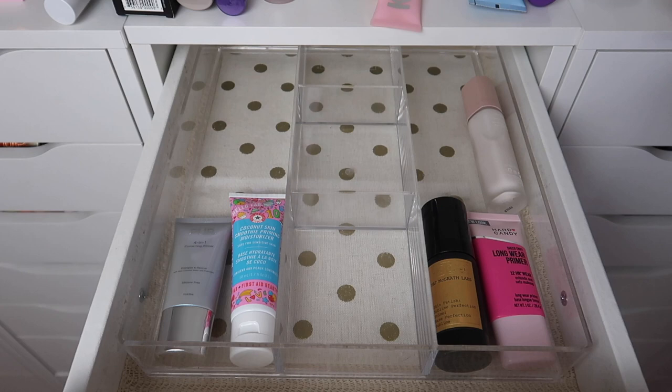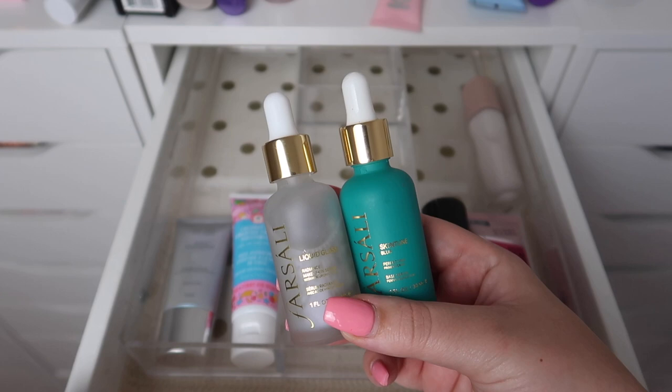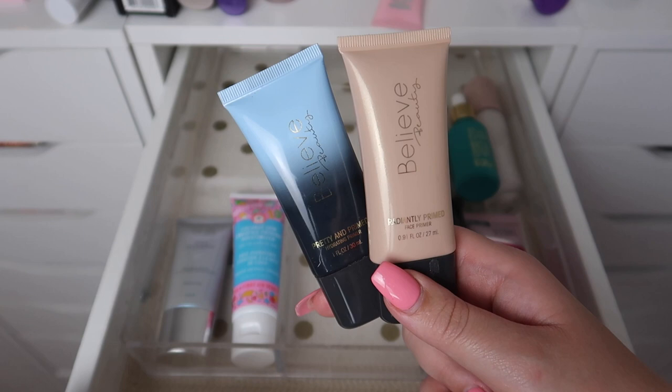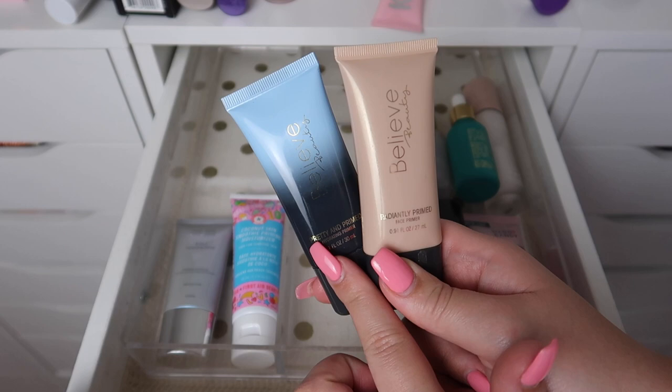This is where things are going to start to get tricky because I saved a lot of the ones I want to keep towards the end. I have my Farsali Liquid Glass and my Skin Tune Blur — I love both of these products so I'm going to keep both of them. I have two primers from Believe Beauty, and as a lot of you know, the Believe Beauty Foundation is my all-time favorite foundation.